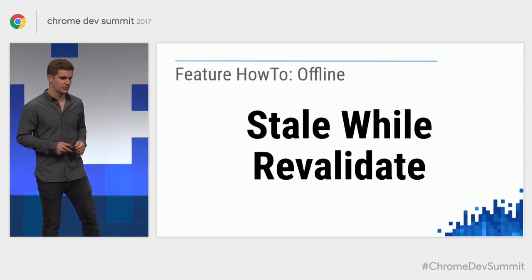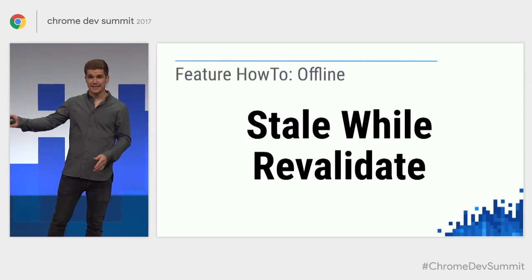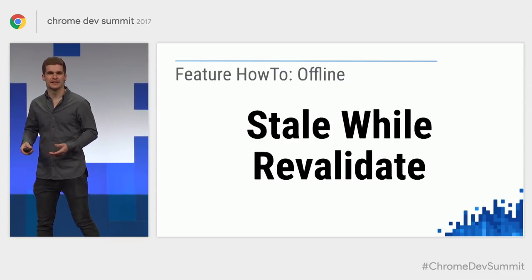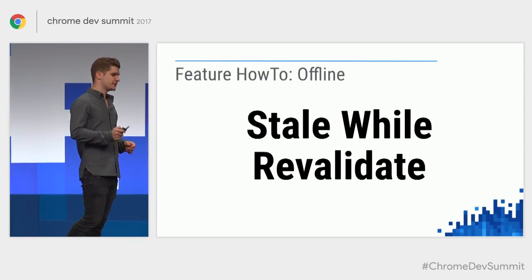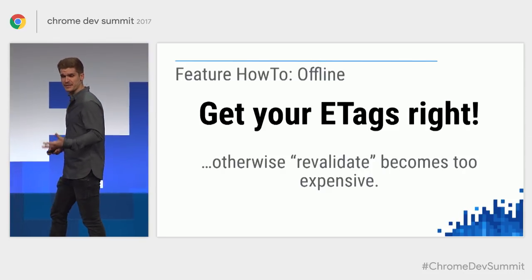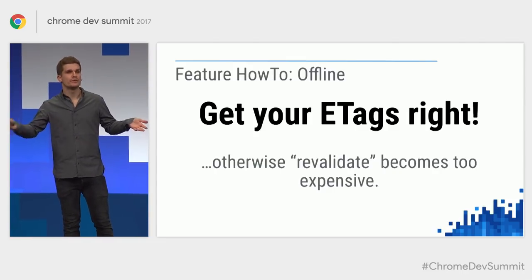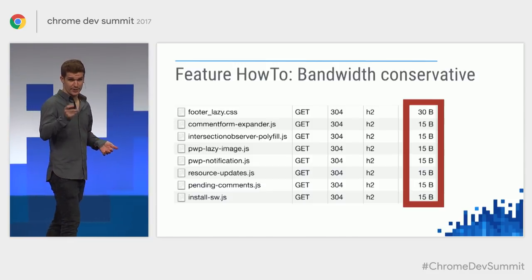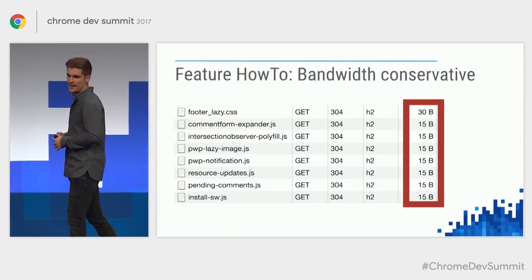My caching strategy is stale-while-revalidate: I send a request to both the network and the cache, and if there's something in the cache I use it straight away regardless of whether it's stale, just to be quick, while updating the cache in the background. One thing that's super important with this strategy is to make sure your ETags work, because otherwise revalidation becomes fairly expensive. Every request will also send a request to the network to check for a newer version — if there isn't one, it should be super cheap. You should see lots of 304s and very cheap requests in Chrome.